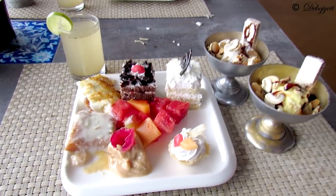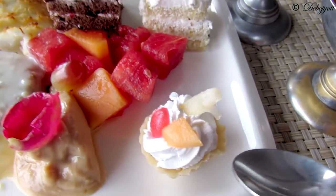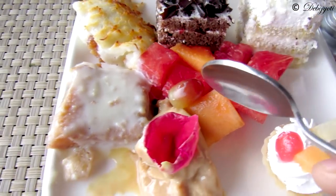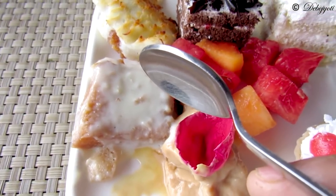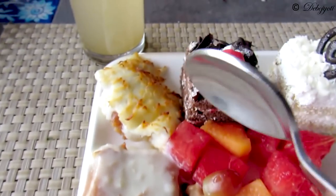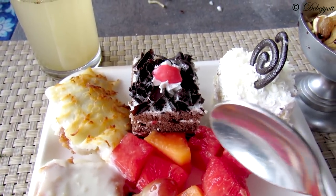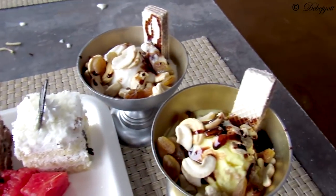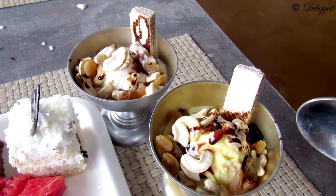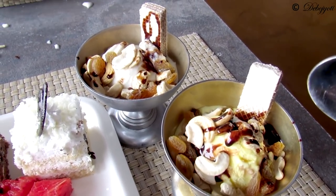These are the desserts. Over here we have the sweet curd, fresh fruit tart, fresh fruits like watermelon and ripe papaya, crepes, and kheer ka tukra — basically milk cakes dipped in a sweet broth of milk. This one is baked sweet, this one is chocolate pastry, and this one is vanilla pastry. I have two types of ice cream — butterscotch and vanilla — topped with cashews, raisins, a chocolate wafer, and a bit of chocolate sauce.